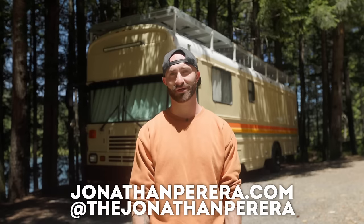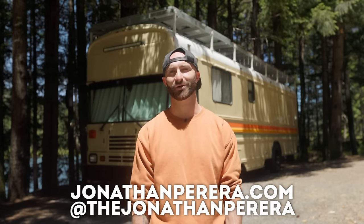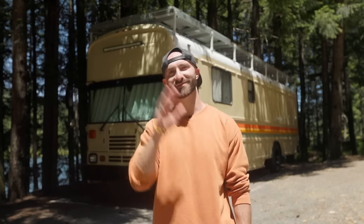Thank you Tiny Home Tours for introducing me and my home to the world. If you want to see more of the bus, check out Home on the Highway on Instagram or homeonthehighway.com. And if you want to see more of me, my life, or my business, check out JonathanPereira.com or Jonathan Pereira on Instagram — J-O-N-A-T-H-A-N-P-E-R-E-I-R-A. Thanks for watching.